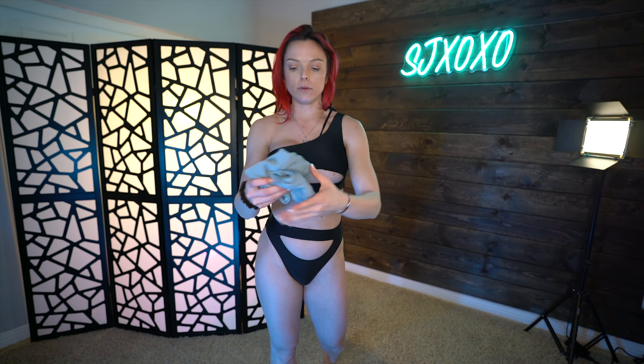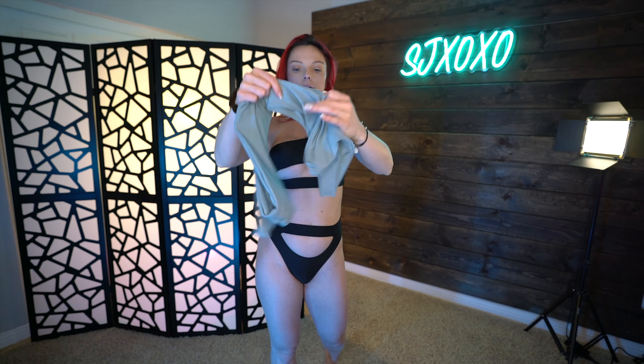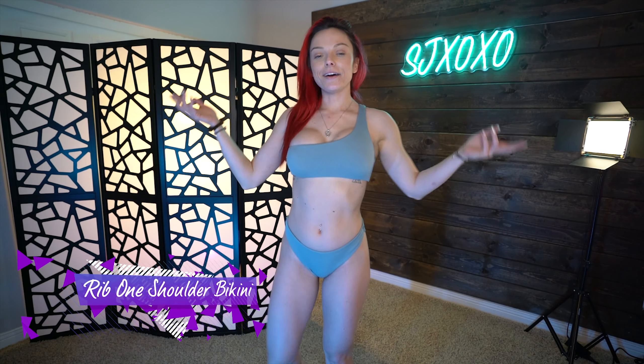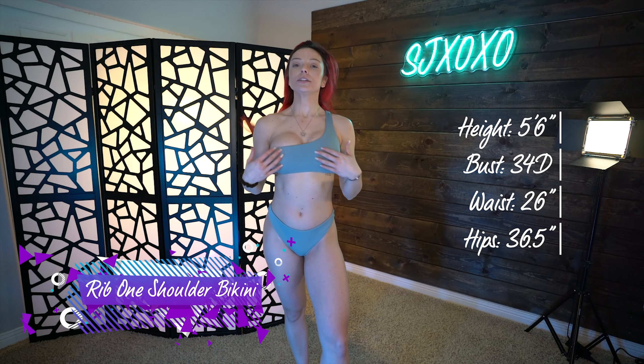The next one is the one shoulder ribbed bikini, in like a powder blue color. I think this one's also super cute. It has the ribbed material on both the top and the bottoms to match. The material is super, super soft. Let's try it on.